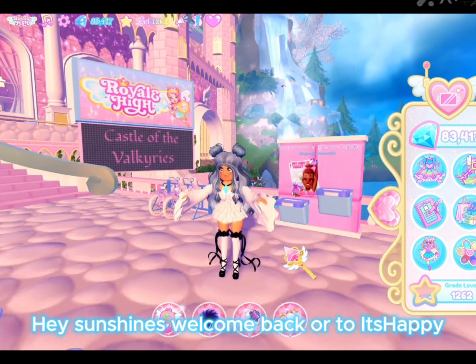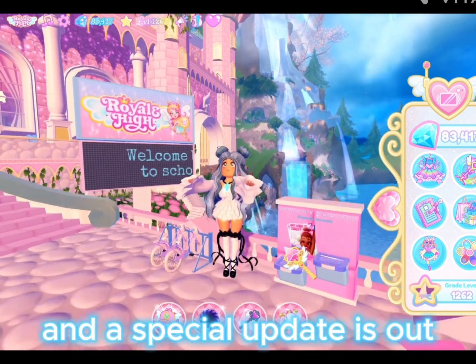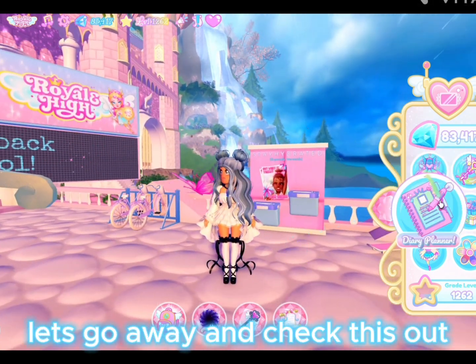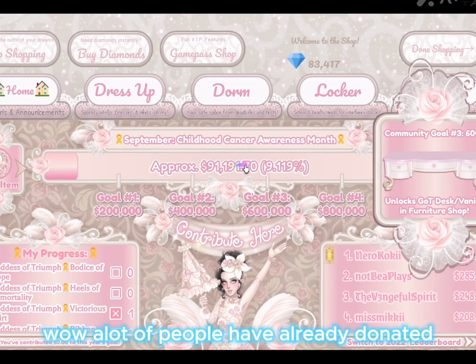Hey sunshines, welcome back! Today we are in Royale High and a special update is out — the Goddess of Triumph update is back! Let's go check this out. Very pretty and elegant!